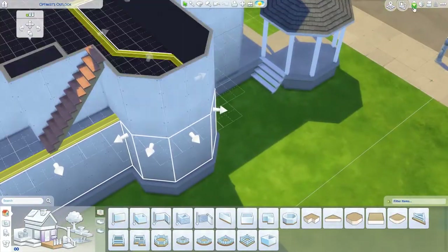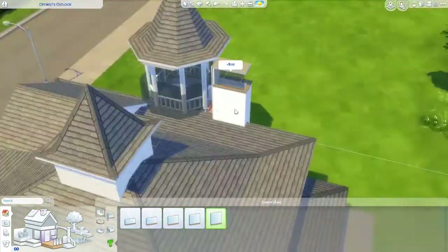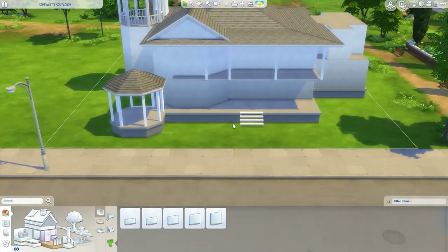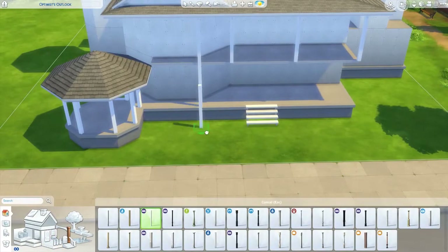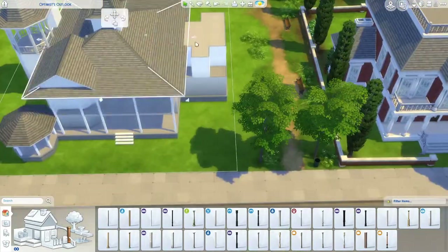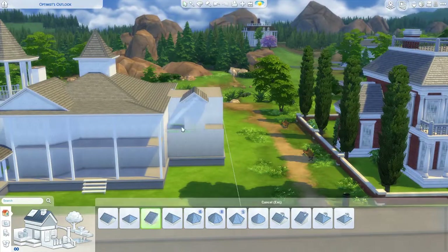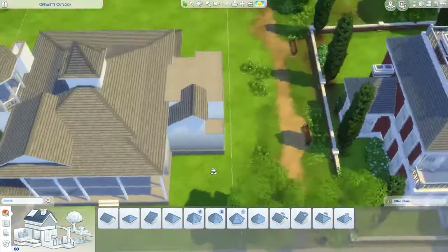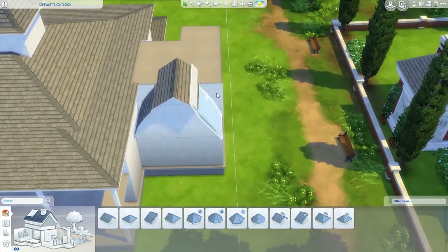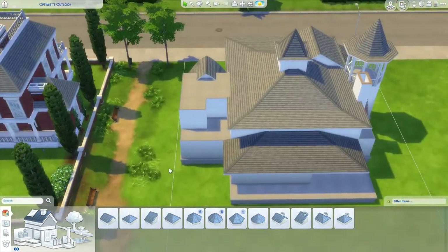You can download the fully furnished version from Ironic Sims' gallery, or download the unfurnished version from my gallery — it's under 'LadysWaiting.' You can furnish it yourself, change the layout, change the colors — whatever you want. It'd be cool to see what you do with it if you wanted to share it with me.